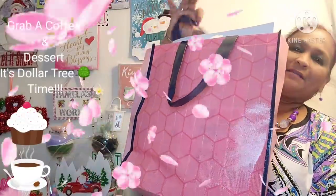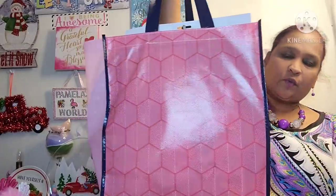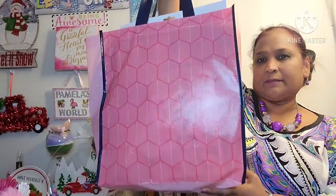Hello everyone, it's Pamela from Pamela's World and I got a video to share with you guys. So if you're new, welcome. If you're returning, welcome as well.